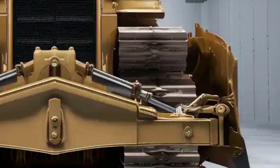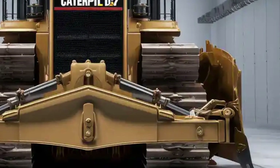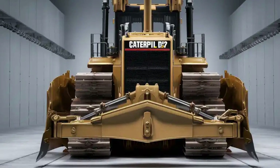Welcome back. Today we're taking a deep look at the brand new 2026 Caterpillar D12, a true giant in the world of heavy machinery and one of the most powerful bulldozers ever built.